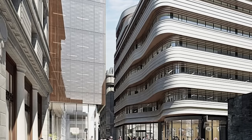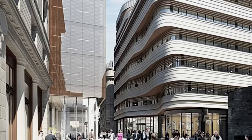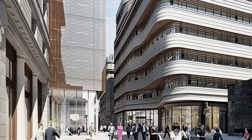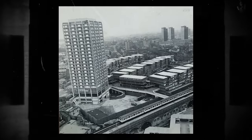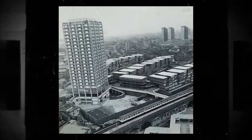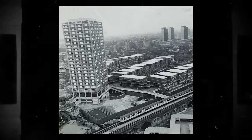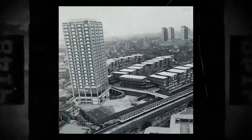Today, North Kensington is considered an exclusive area of the City of London, one with super-high real estate prices. However, North Kensington was not always a posh neighbourhood. In the 1960s, the area was inhabited mainly by a working-class population and immigrants. Even today, there are residues of these old times — islands of council housing estates surrounded by upmarket residences.